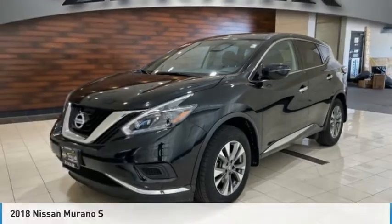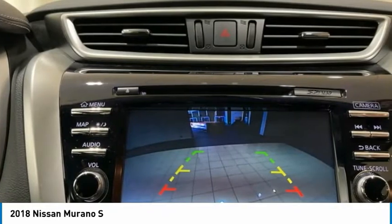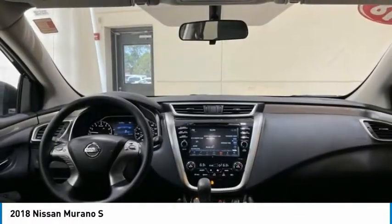For the right vehicle, check out the 2018 Murano. The peace of mind of award-winning safety, including a 5-star rating for side impact crash safety, comes standard with the Nissan Murano.